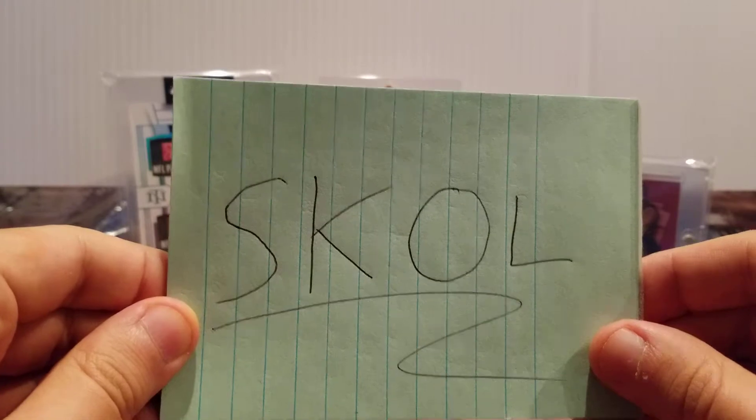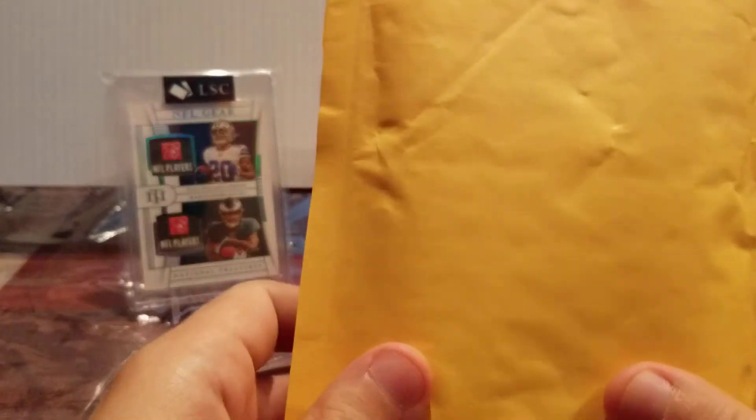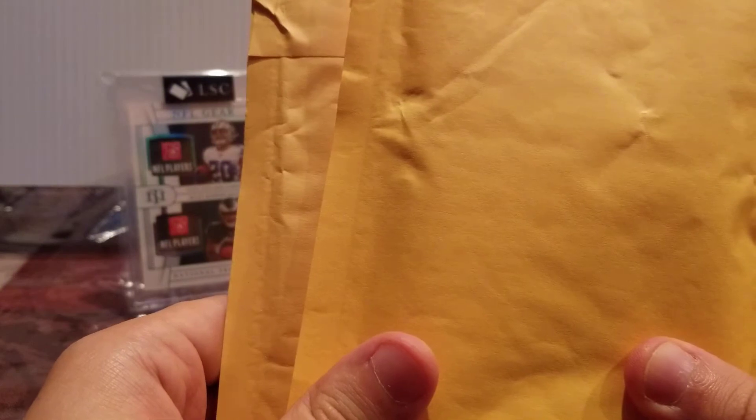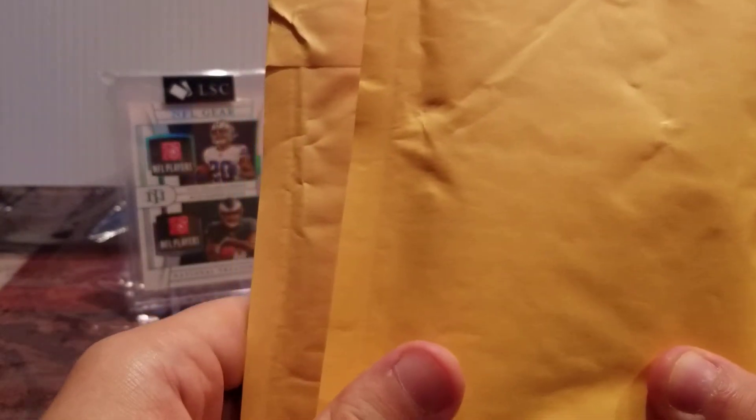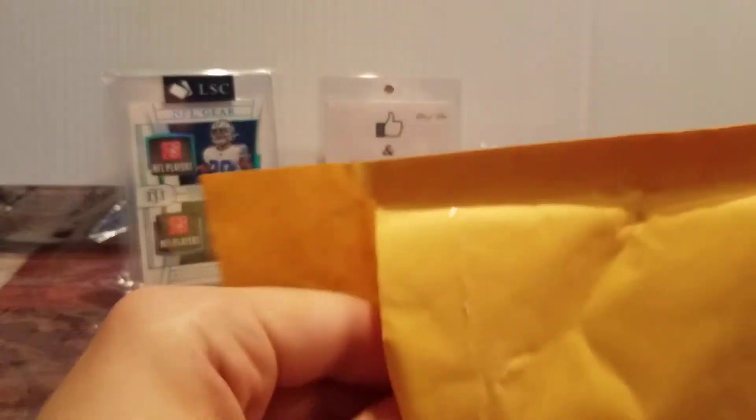You might have guessed it by now — today is a Vikings break. I got two Viking cards in the mail. I was told by eBay that these are both Vikings players. I hear that word all the time, Vikings fans screaming it in the stands. I hear the old Vikings alumni talking about it. I never knew what it meant until today. True story.